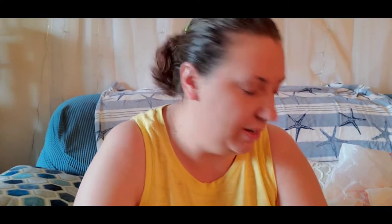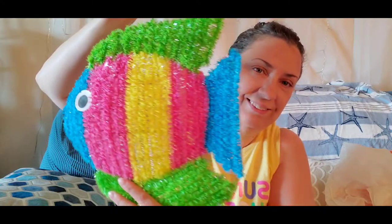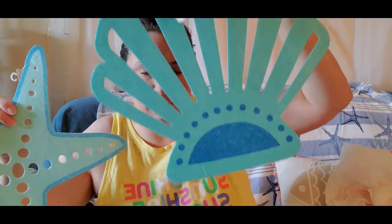Now we're getting into the Dollar Tree stuff — there's a lot. I got this very colorful, big fish to hang up on the wall or door. I also got these foam felt material pieces — I thought I could lay them on a table and put a candle or one of my fake plants on top. I got a fish design and a seashell design.